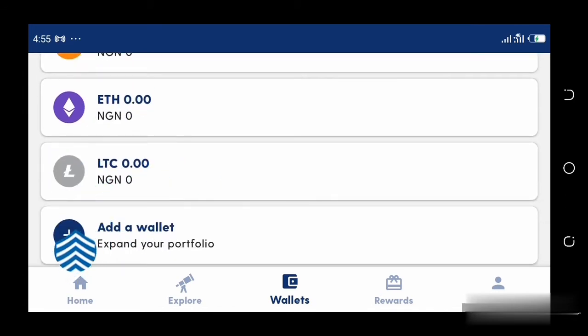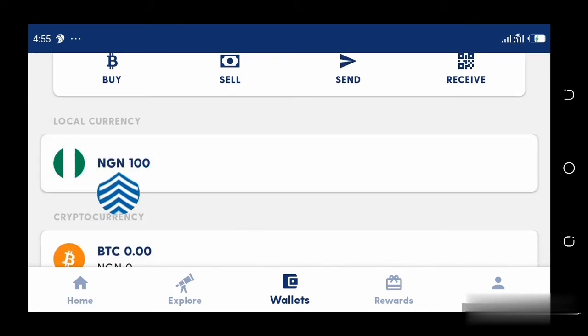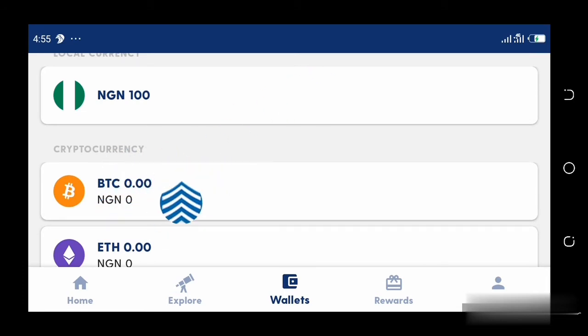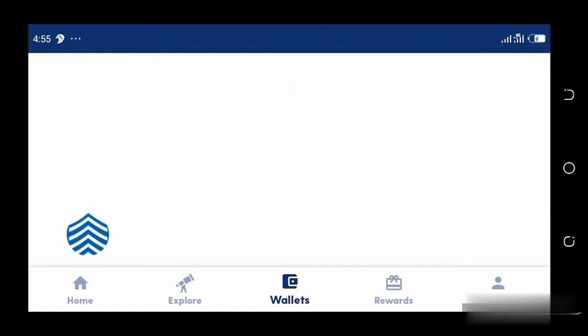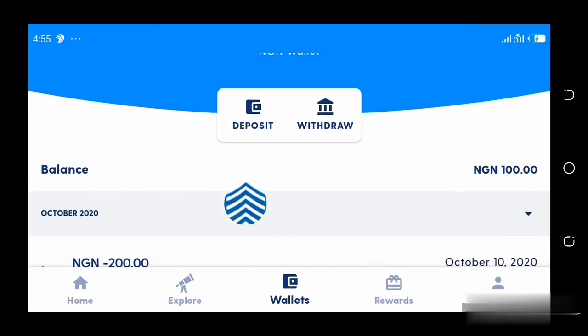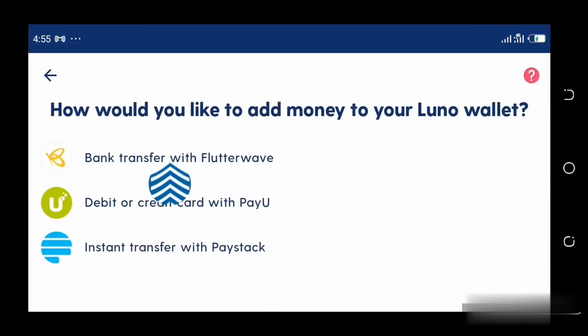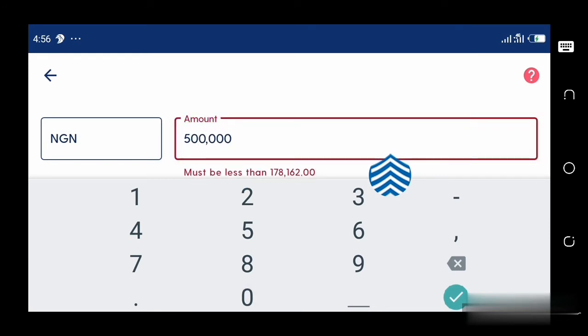You have your local currency wallet. If you're in the US, this is going to be USD. Here is your Bitcoin wallet, your Ethereum wallet, your Litecoin wallet, and you could also add other wallets. You're going to fund your local currency wallet and then use the money in it to buy Bitcoin, so that the Bitcoin can be transferred to your Bitcoin wallet. To fund this wallet, all you need to do is click it. It will show you deposit and withdraw — because we want to fund it, you click Deposit. It asks how you want to deposit: bank transfer with Flutterwave, or debit or credit card. I would usually use a debit card.